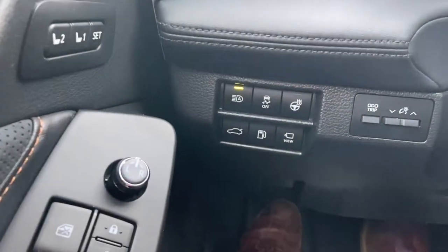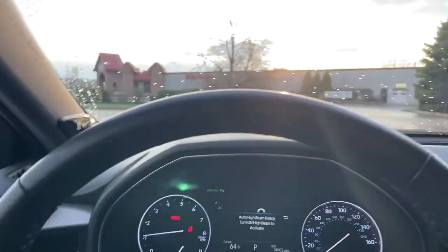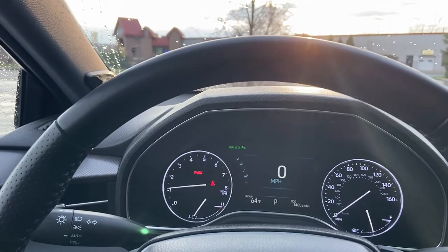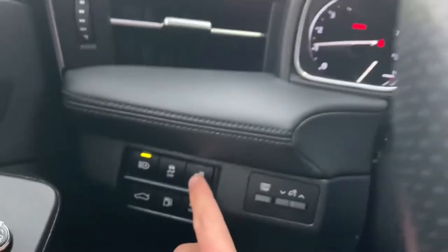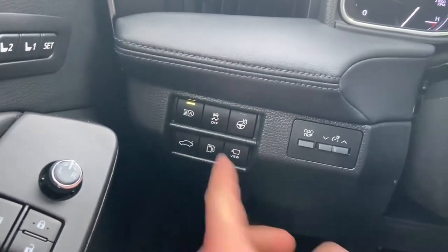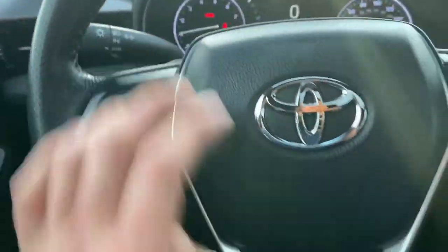There's the dash. Right here are the automatic bright settings. The super cool part of that is when you're driving at night, you can turn your brights on and as a vehicle approaches you, those brights will turn off and then automatically turn back on as the vehicle passes you. It does have a heated steering wheel — that setting is right here. You can open your trunk from the front and pop the gas cap right there. Bluetooth settings are on the left-hand side of the steering wheel.